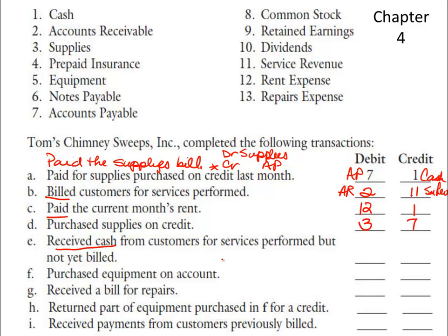E — receive cash. So I'm going to debit cash because cash is going up, for services performed but not yet billed. In other words, we did the work and haven't yet recognized the revenue, so we need to recognize both the cash received from customers and that we performed services for them. Another way to say E is it's a cash sale — we debit cash and credit revenue.